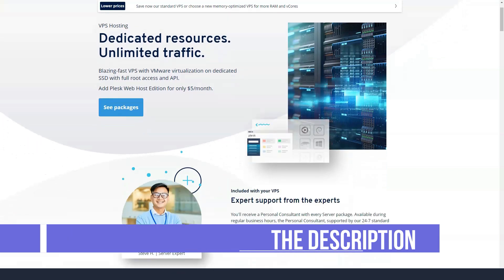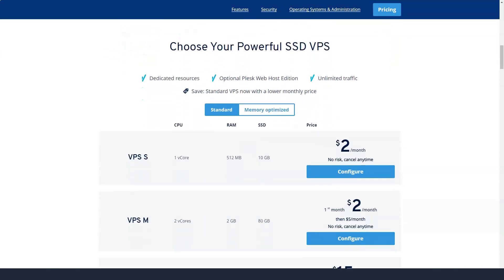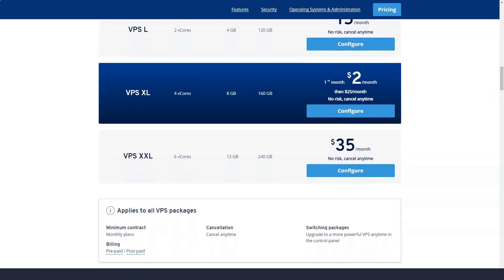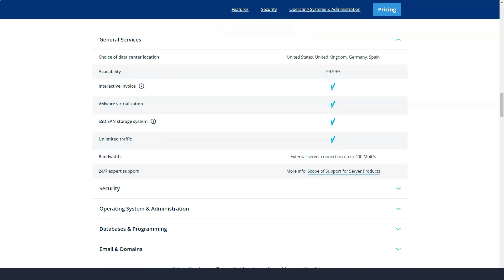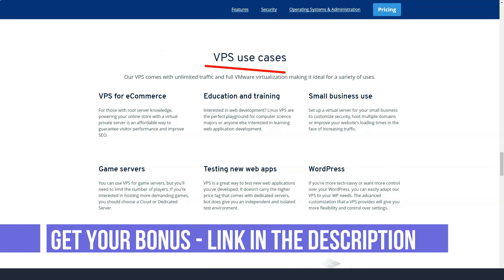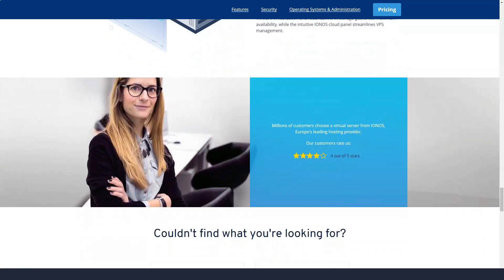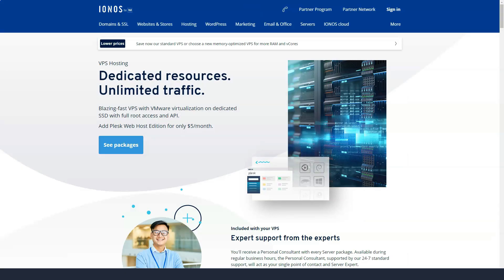All plans include a free domain. The extensions available vary depending on your location, but .com, .org, .biz, .me, .online, .net and .info come as standard. You will also receive a free SSL wildcard certificate, Bing Ads credit, and a 30-day money-back guarantee. You can use a debit or credit card from any major bank as well as PayPal. Removing your 1&1 IONOS account is easy — you can do this from the control panel and there is no need to contact technical support.